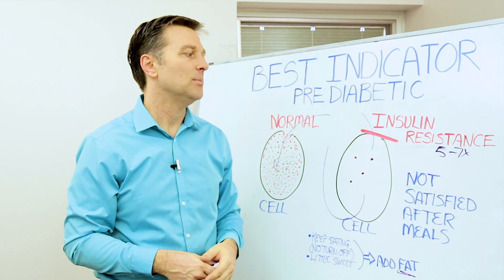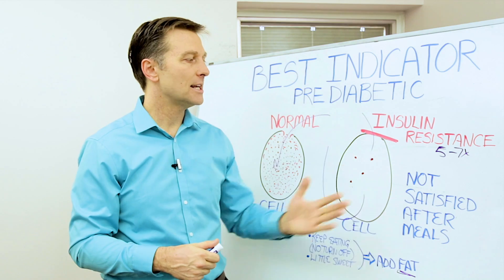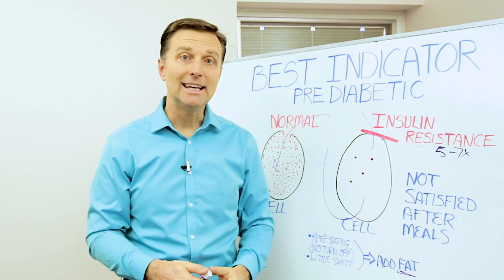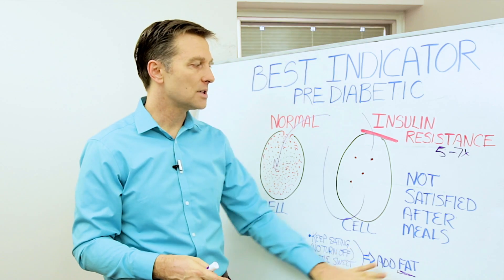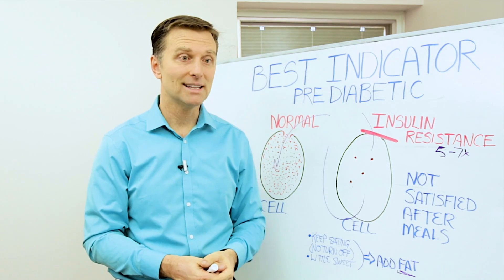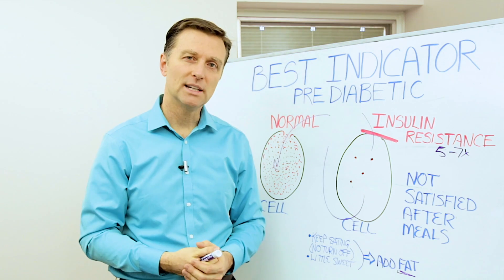We can't just keep eating all the time. So if you're not satisfied after a meal, just realize what's happening — add a little more fat with the meals and give it some time. Sometimes it takes between one to two weeks of doing this before you start absorbing the fuel and being satisfied. Don't think it's going to happen overnight. Put your comments below and I'll see you in the next video.